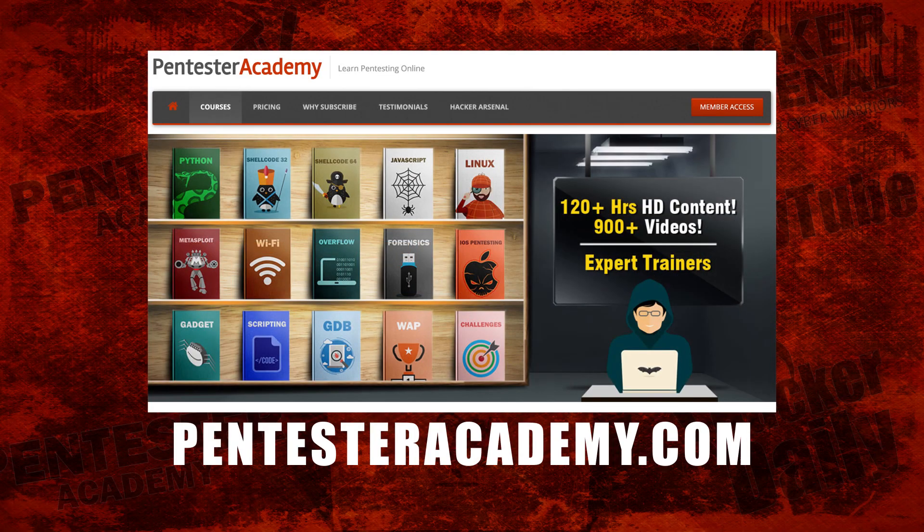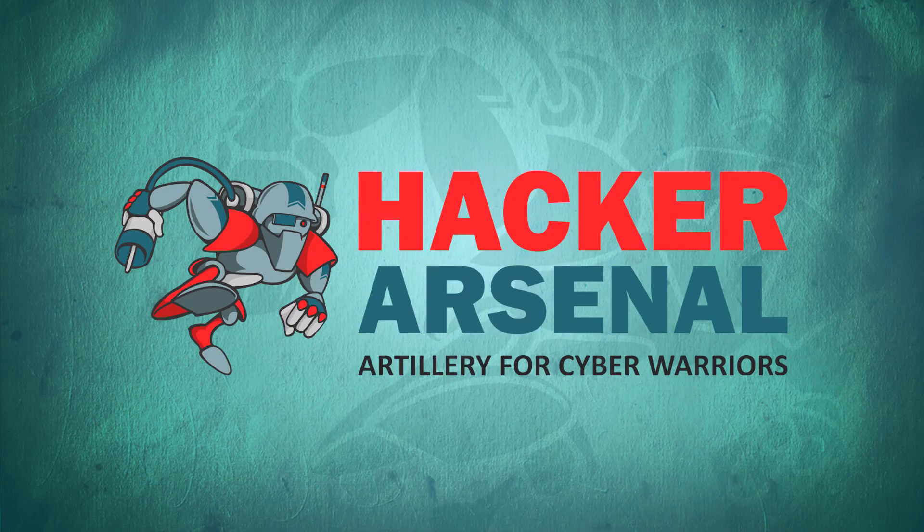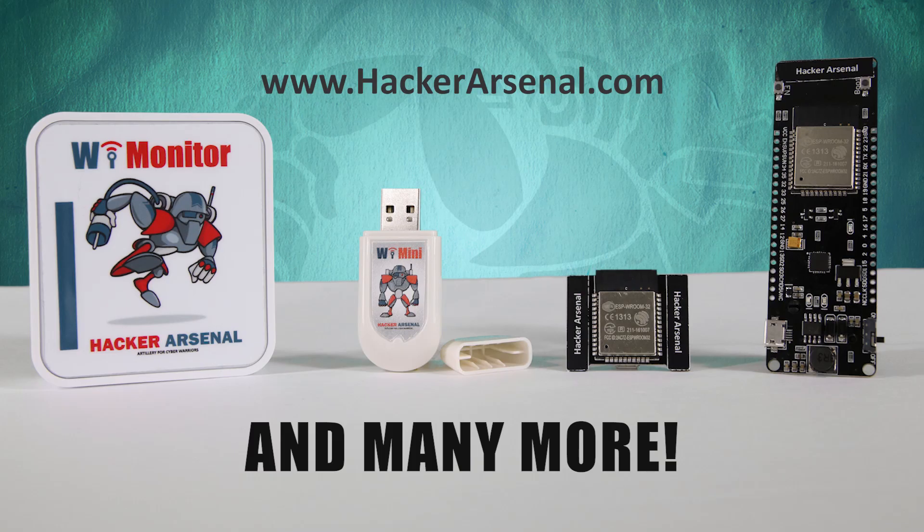This episode was brought to you by Pentester Academy, the leader in online cybersecurity education. Also brought to you by Hacker Arsenal, artillery for cyber warriors. Visit us on HackerArsenal.com to check out our latest attack defense gadgets.